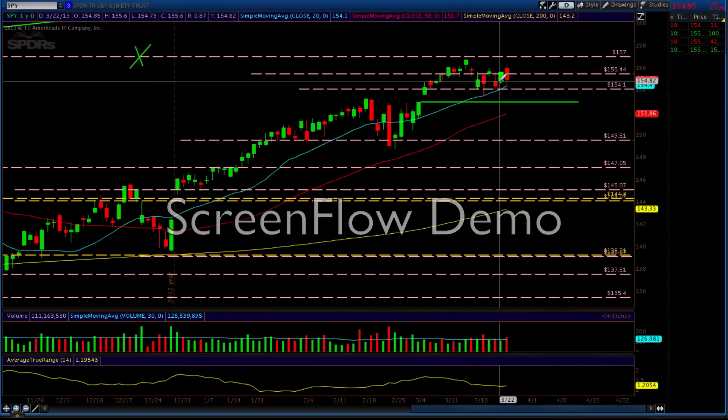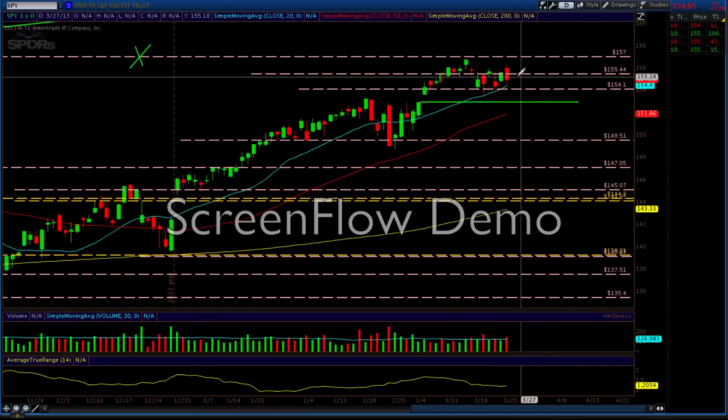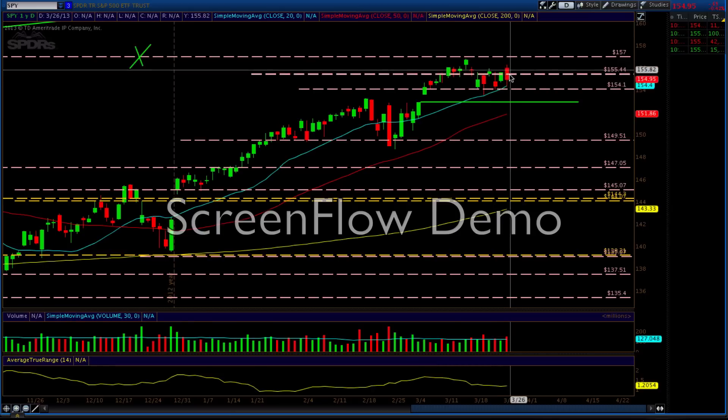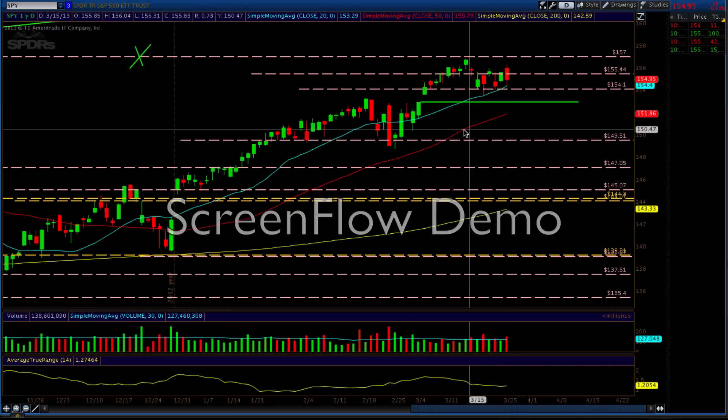On Friday we pierced through 155.44 again. That level is no longer valid because we've been hitting it way too many times. Now today, Monday, we just closed — it's 10:14 a.m. my time; I'm in Hawaii doing this analysis, so that's when the market closes for me. We went right into the 20 moving average again, close to the 154.10 level, played around in that area, and got a small bounce, closing at minus 65 cents at 154.95.